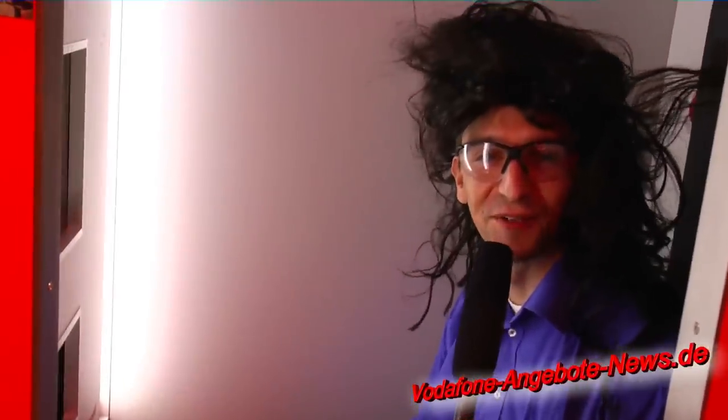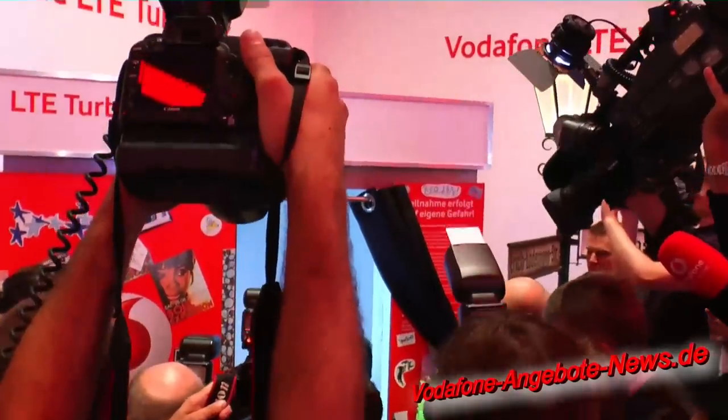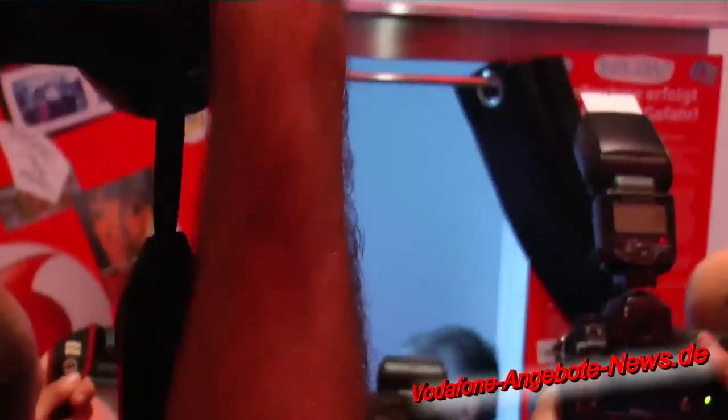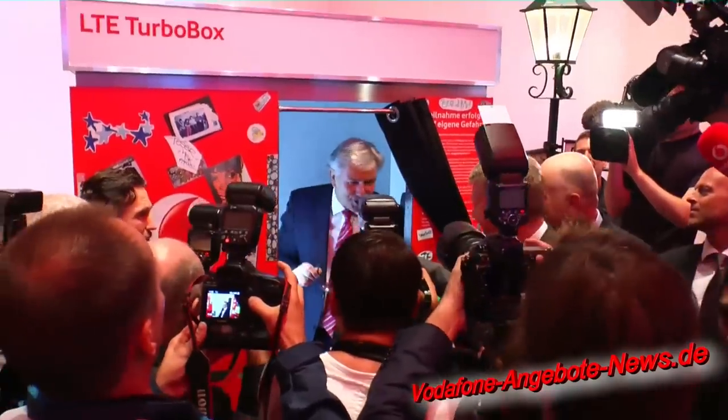Wie Sie sehen, LTE von Vodafone – da haut es einen von den Socken. Herr Burrein, was sagen Sie? Ich bin fast weggeweht worden, so schnell ist das.